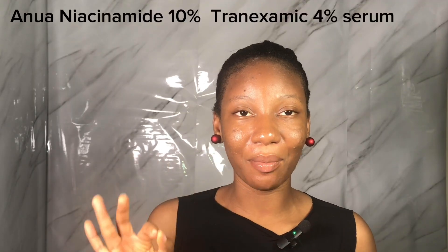The next product I think you should try before 2024 comes to an end is the Anua Niacinamide 10% serum. Niacinamide serum has been trending for a while — on Instagram, on TikTok, everywhere. Basically everybody is talking about how it deals with hyperpigmentation and how it does so much for your skin. There are a lot of good reviews about it. If you are sleeping on this product, I don't know what you're doing.